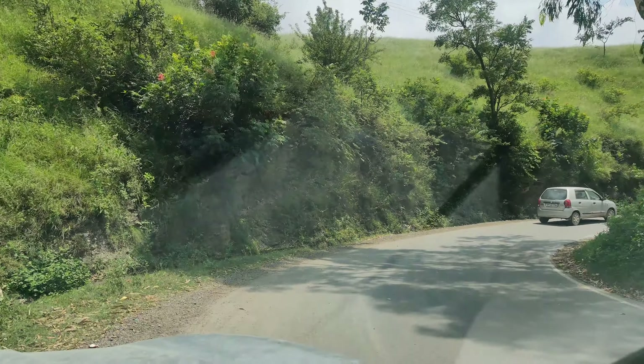This place is Sadhupul. It's a small water park with some hotels and camping sites — a valley type place. So this is Sadhupul, and this is the road.